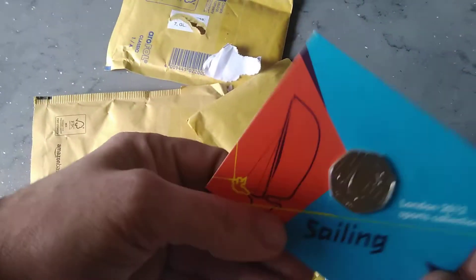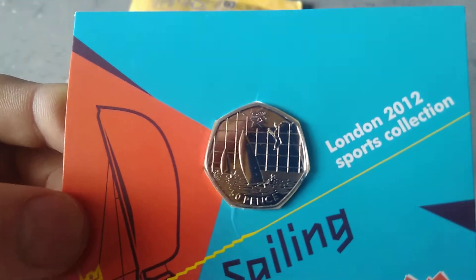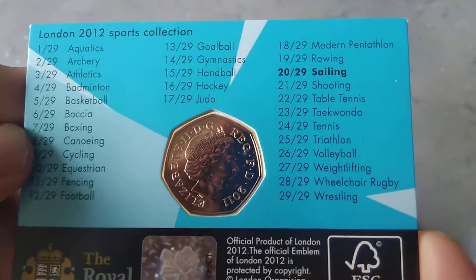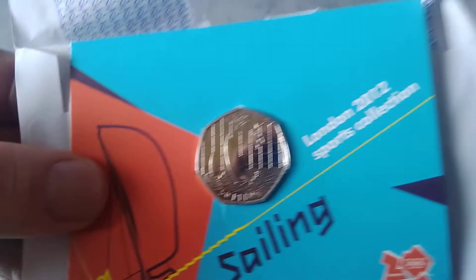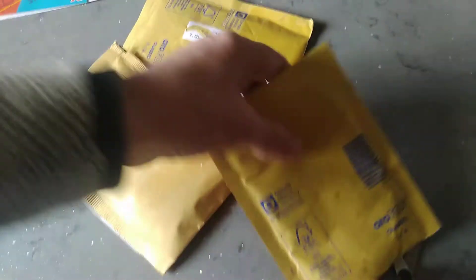It's the sailing. Another one to the collection. Sailing there. A few more. One more to go to the collection. I like that one actually.